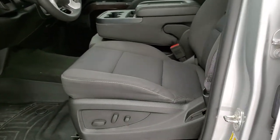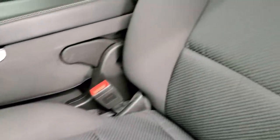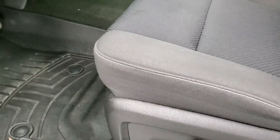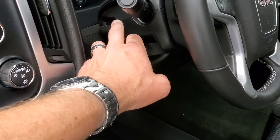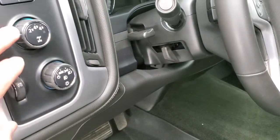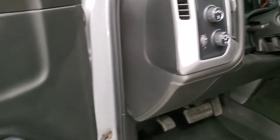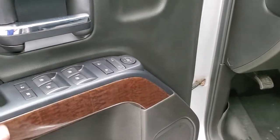Inside, the SLE-1 package gives you the black cloth interior. There are no rips or tears on the seats — very nice condition. You do get a power driver seat, 40-20-40 split bench seating, WeatherTech floor mats throughout, tilt and telescopic steering wheel, auto headlamps, turn-dial four-wheel drive, and a factory brake controller. Power windows, power locks, and power mirrors. You also get nice wood grain trim on the doors.